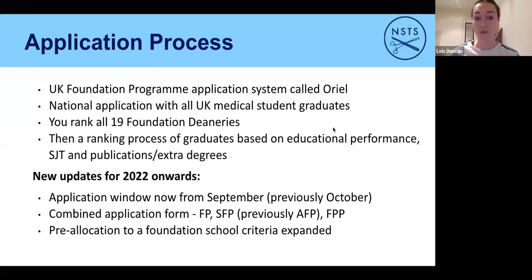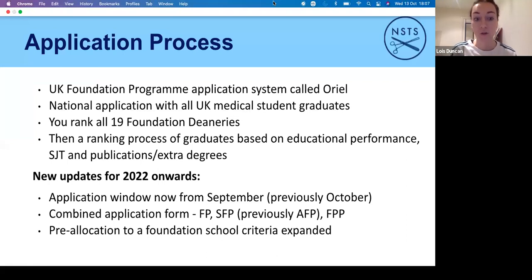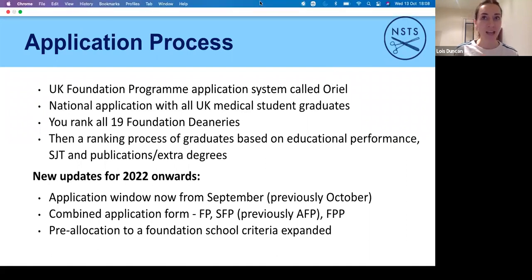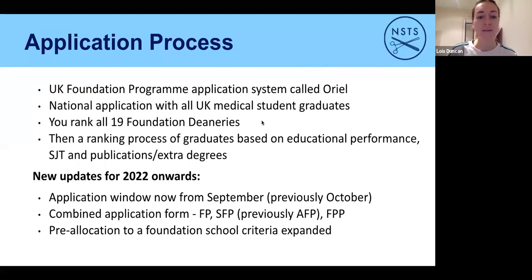You have to choose before September where you want to go and rank them all — even if you really don't want to go somewhere, just put it last, because if you didn't get your first choice, your second, third and fourth choices are quite important. From this year it's now September, not October. Be aware that the SFP application is at the same time as the Foundation Programme — one speaker's housemate didn't realise this and was rapidly filling in forms on the morning of the application day. There's also pre-allocation for those with parental responsibilities or medical conditions needing follow-up.